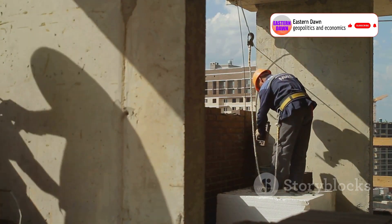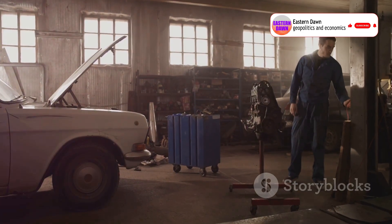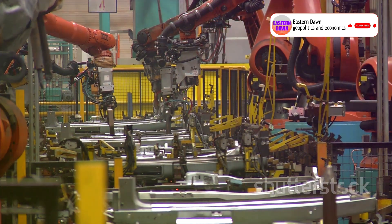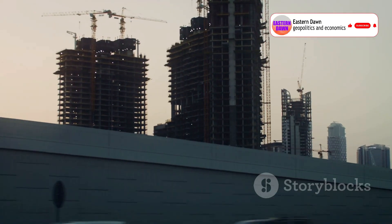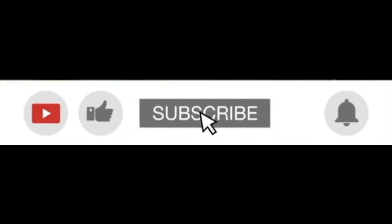Think about it like this: traditional buildings are handcrafted every time — it's like making a new car from scratch in your garage. Broad's approach is like assembling a Tesla on a high-tech production line. It's faster, more consistent, and way more efficient. And the benefits go way beyond speed.